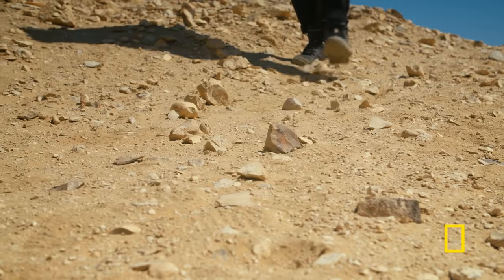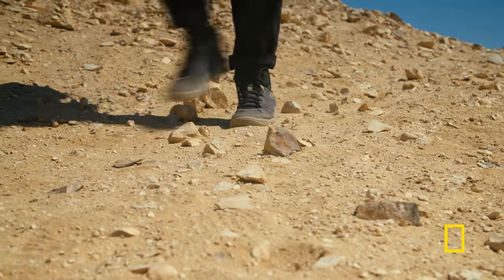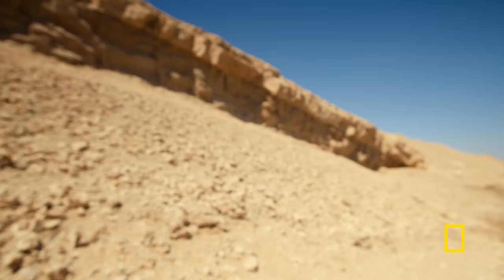This is a desolate, dry landscape. Nothing much to see on the surface. But underneath these rocks and sand, there would have been prehistoric tombs.